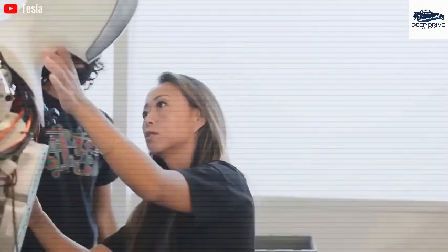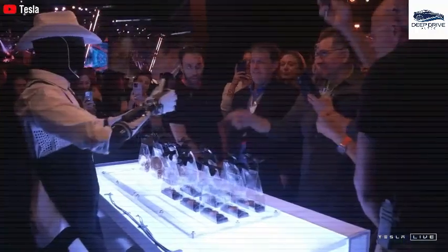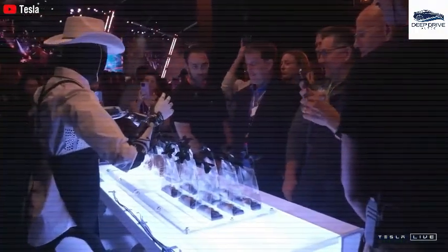Elon Musk posits that the demand for the Optimus robot may escalate into the billions, placing Tesla in a distinctive position within the humanoid robot sector. Such demand could potentially propel the company's valuation to an astounding $25 trillion.